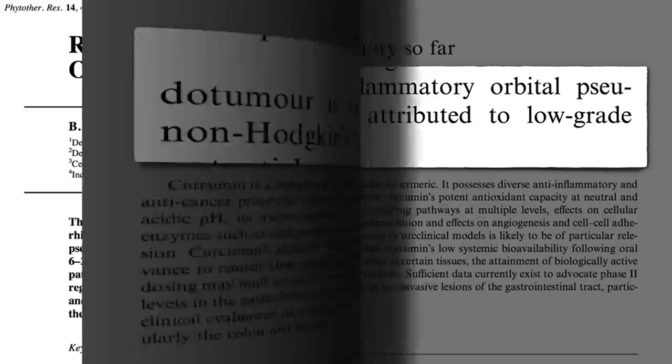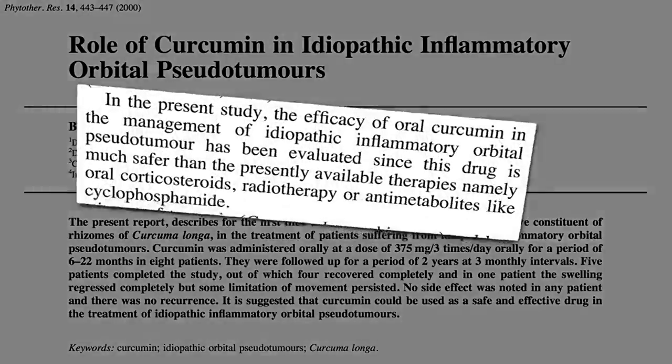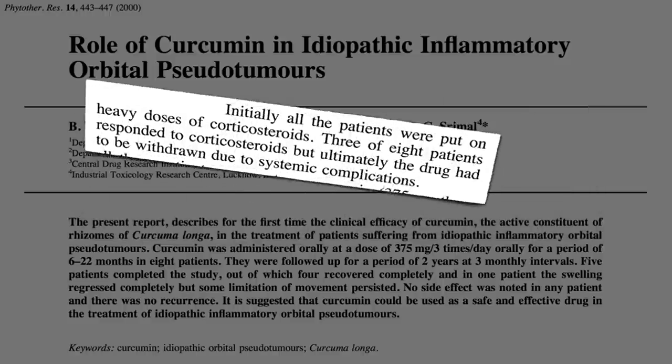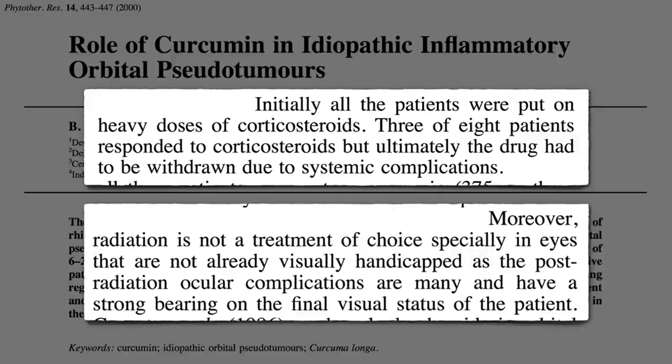What can curcumin do about it? They decided to look at spice compounds because the available treatments are so toxic — steroids, radiation, chemotherapy. Initially, all the patients in the study were put on steroids, but had to stop because they either didn't work or had to be withdrawn due to complications. And they didn't want to use radiation because they didn't want to blind anyone. But you've got to do something.